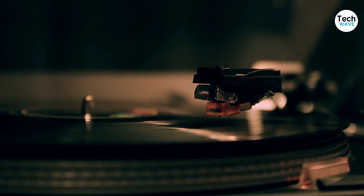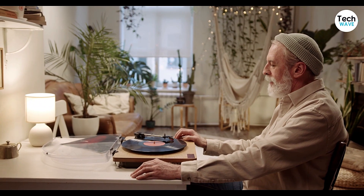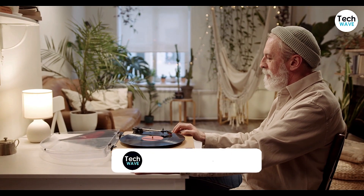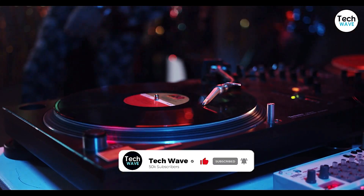Today we're going to talk about the benefits of owning a record player in today's world. In an era where music is primarily consumed through highly compressed digital files, there's something to be said about slowing down and holding onto a tangible representation of sound.